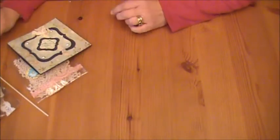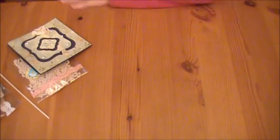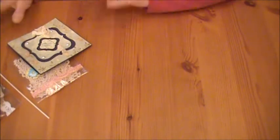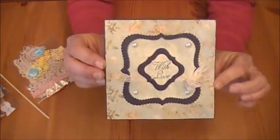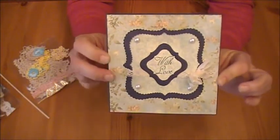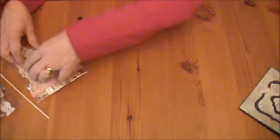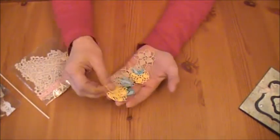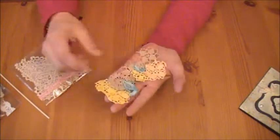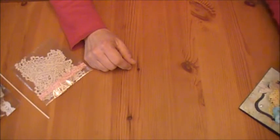Hi everybody, I got my order in from Linda, who is Daydream Believer. She was selling some doilies and I received it yesterday, so I'm just going to show you what I got. She made me a gorgeous card — that paper is so pretty, I love it. Thank you, Linda. And then in the card was an assortment of little itty bitty doilies, so thank you for those little extras, Linda. I appreciate it.